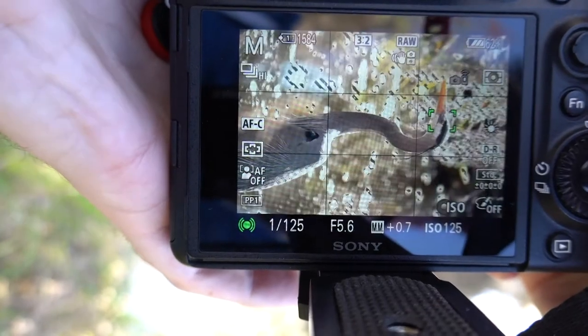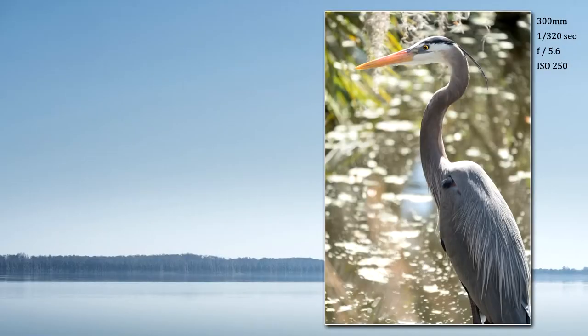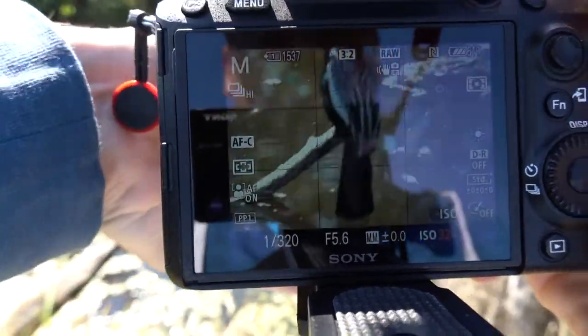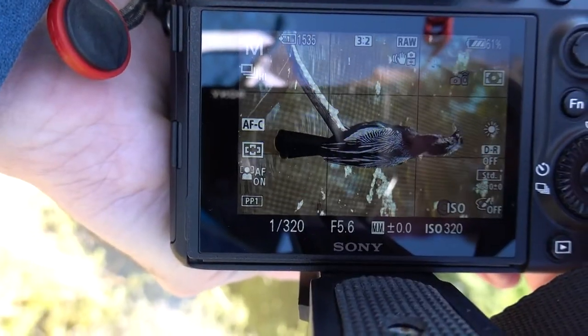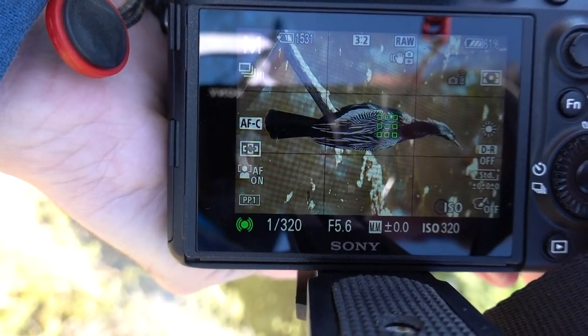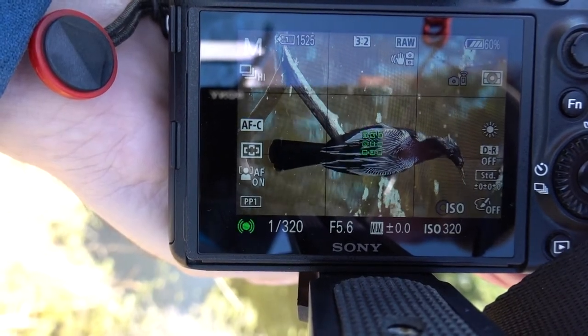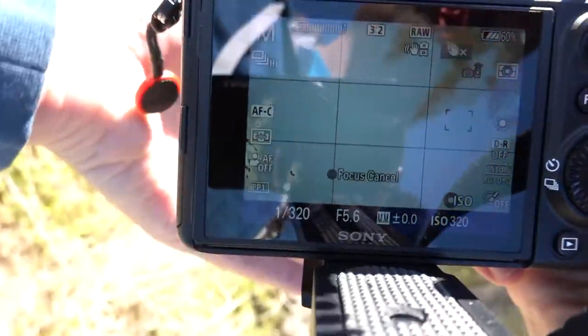There's another bird — this is pretty cool, nice posing. The wing pattern on this bird is really cool: the black and white. I just need the bird to look to the left or the right — preferably the left. They never look where you want them to.